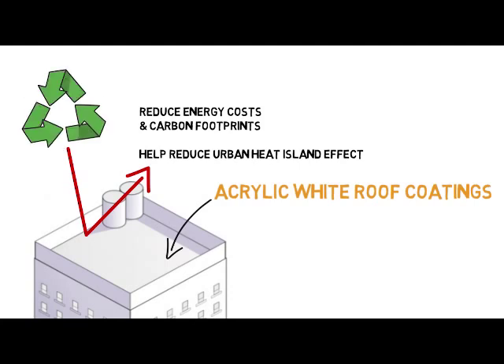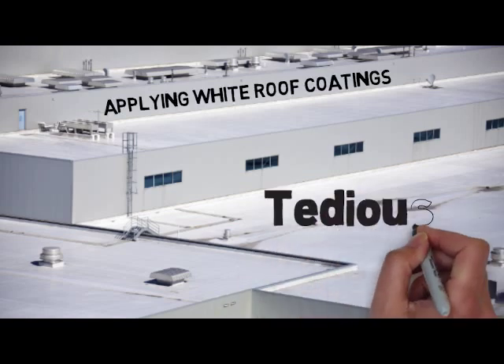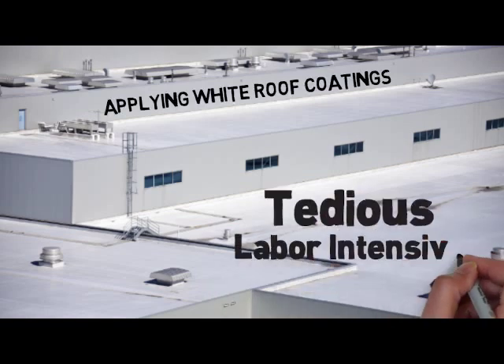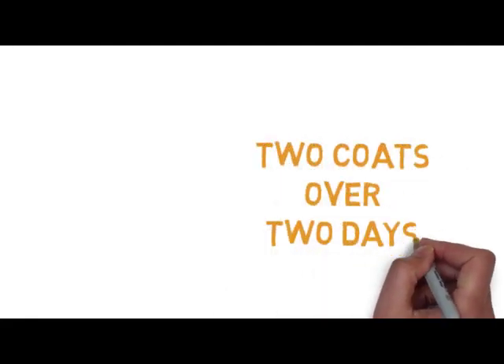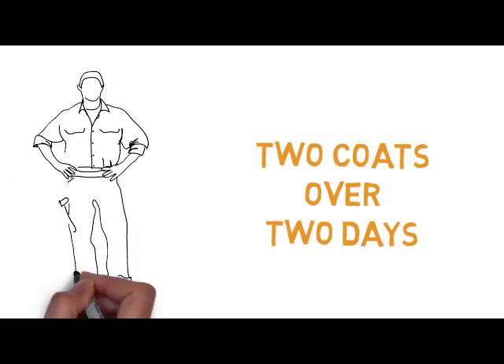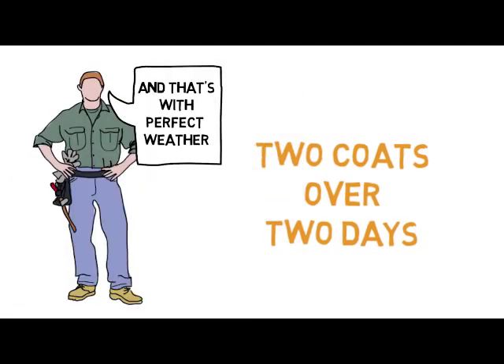More and more states are specifying white roofs into their standards. That said, we can probably also agree that the current process of applying white roof coatings can be tedious and labor-intensive. Not only does the roof need two coats to achieve optimum thickness, but each coat can take a day or more to cure before the second coat can be applied, even under favorable weather conditions.